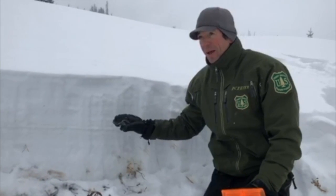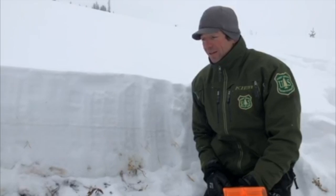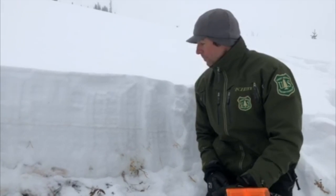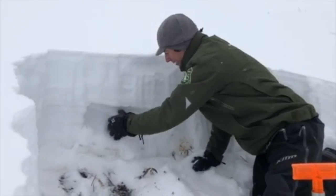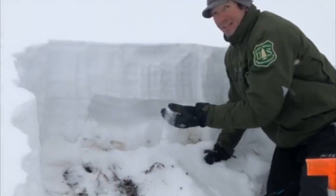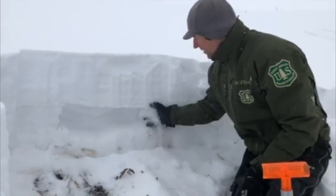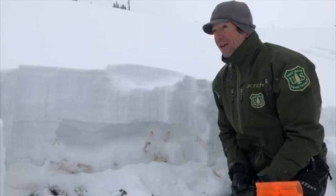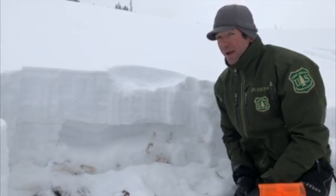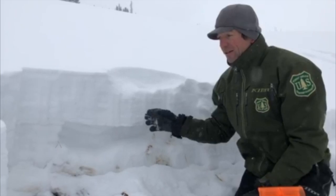This shallow snowpack has been really affected by the cold temperatures we had earlier in the week. What those temperatures did was rot out and facet a big portion of the snowpack. The bottom half of the snowpack is just all facets. We have a little bit of new snow here and more snow on the way, so we just have a poor snowpack structure and a setup that's really ripe for avalanches.